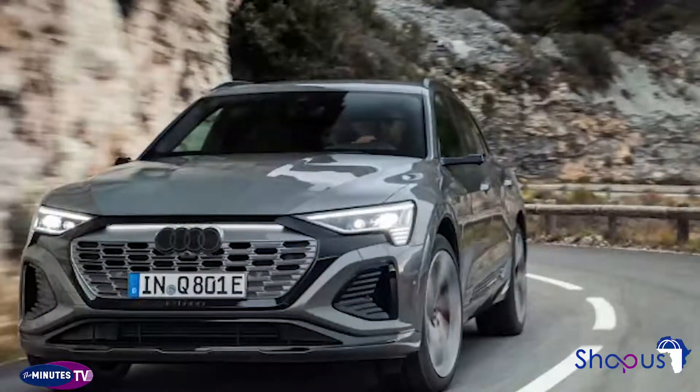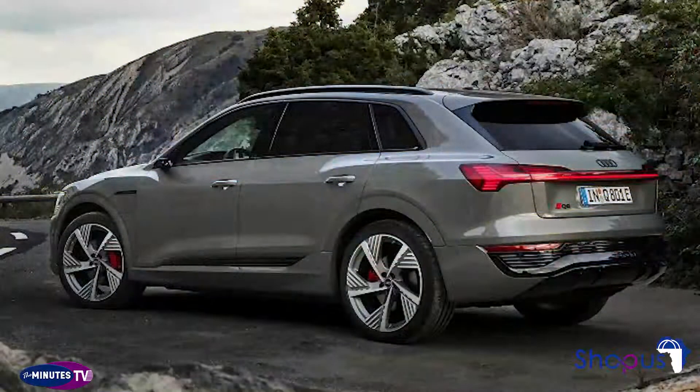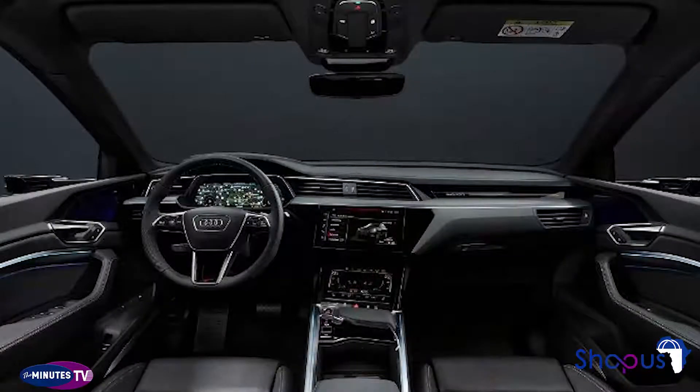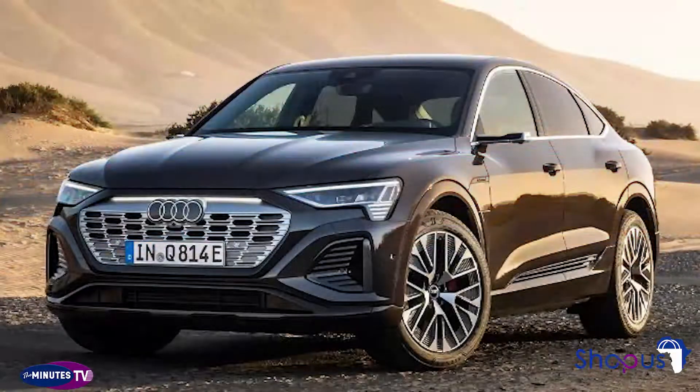The Q8 gets larger batteries than its predecessor, with up to 114 kWh capacity. Audi says the standard EV can charge at up to 150 kW using a capable charger, and the upgraded powertrains can charge at up to 170 kW. That means it can recharge from 10 to 80% in just 31 minutes, according to Audi.